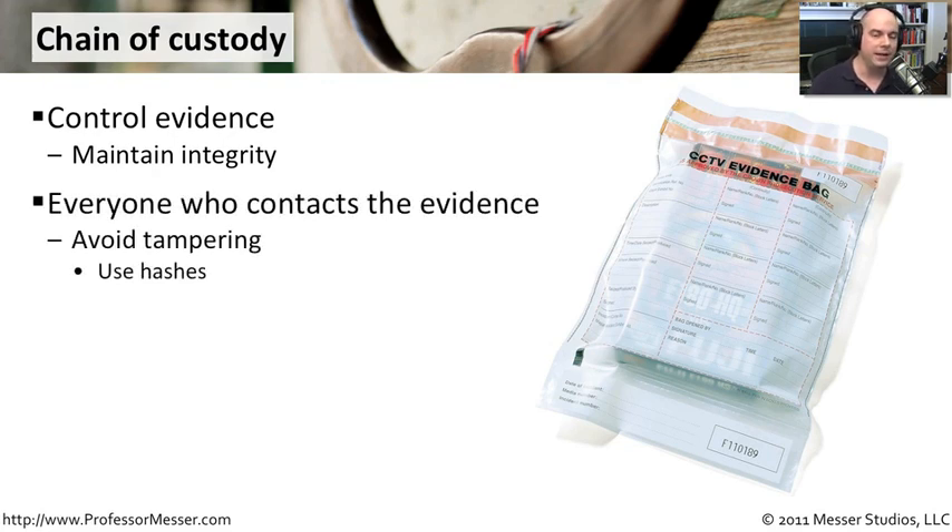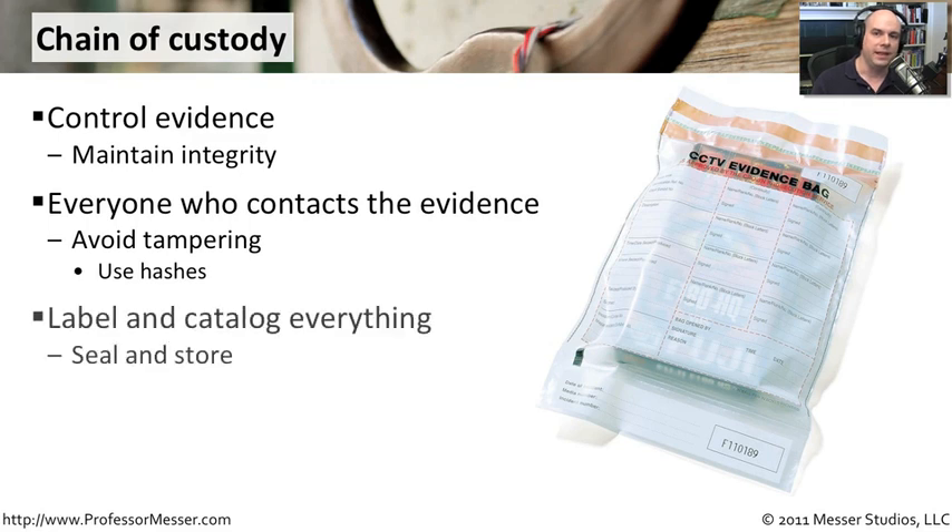So anyone who contacts, runs into this evidence, touches it, moves it, transports it, does anything with it, generally has to be part of the chain of custody. The idea here is we're preventing any of this from being tampered. Many of these evidence bags have a section at the top where you can seal it — there is no way to get into this bag unless you tear the bag apart.